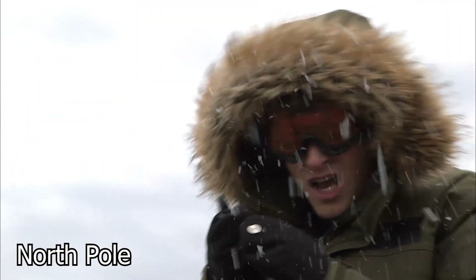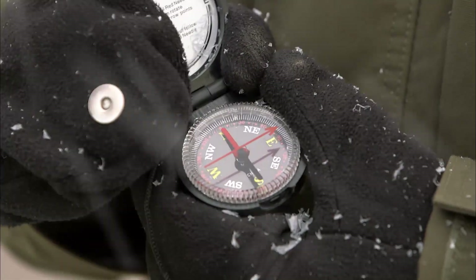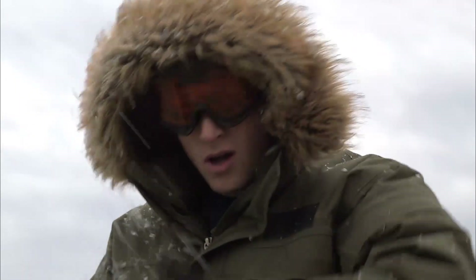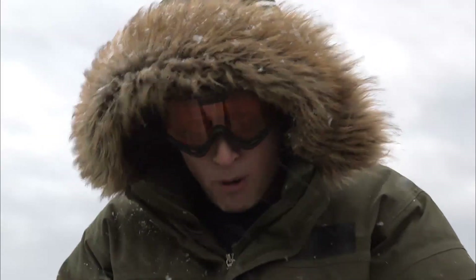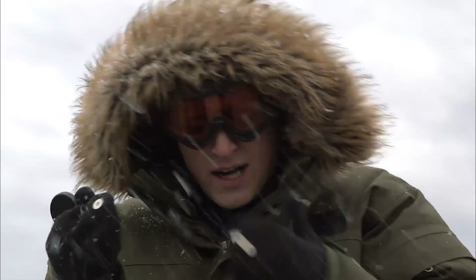If you've ever seen a compass, you know that the needle points north. That's because a compass needle is a magnet, and it points towards the Earth's magnetic north pole. I'm using this compass to try to get to the north pole. Scientists knew there was such a thing as the north pole as far back as the 16th century, but no one was able to actually get there on foot until 1927.